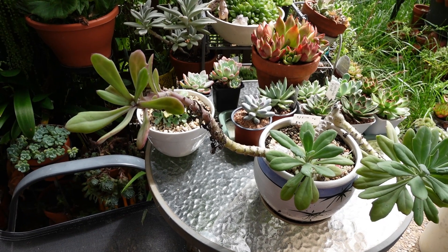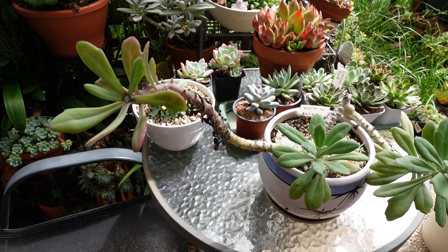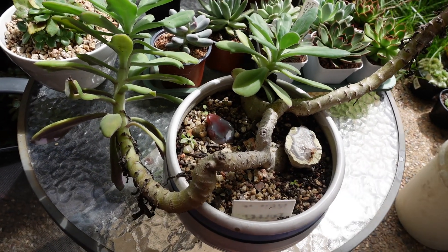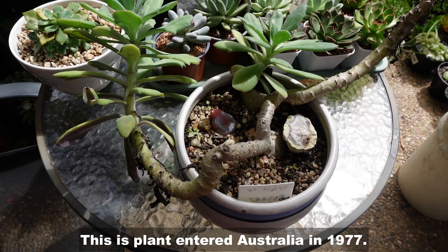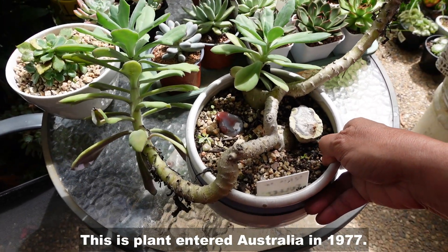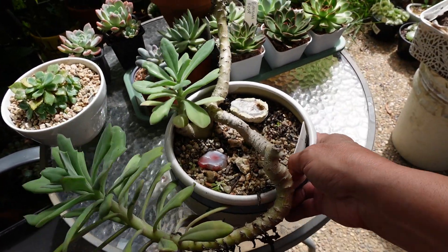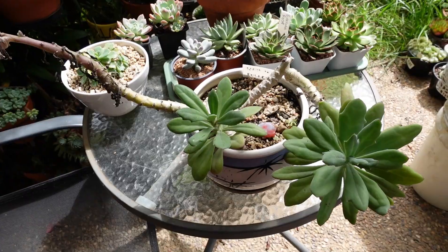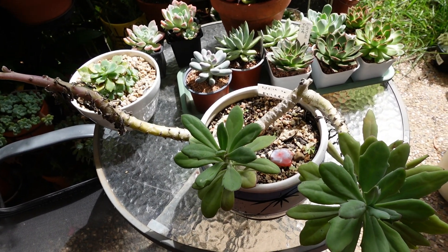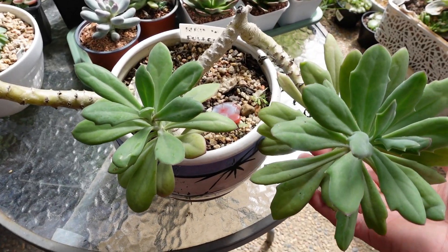I got this plant in 2018 on one of our prospecting trips to Queensland. The lady I got this plant from told me that she migrated to Australia in 1977 and she brought this plant with her. So it was only a small cutting, as I understand. At that time when I got it, she said it's at least 40 years old.